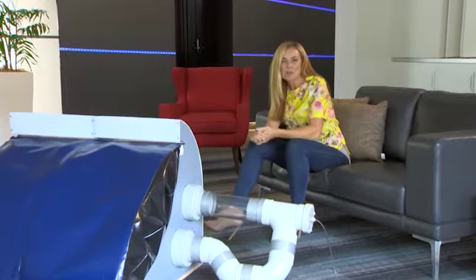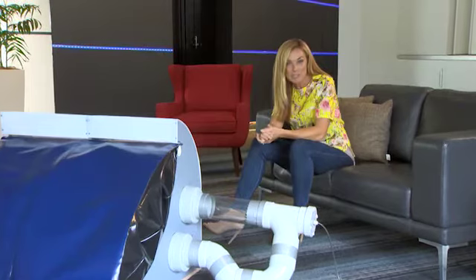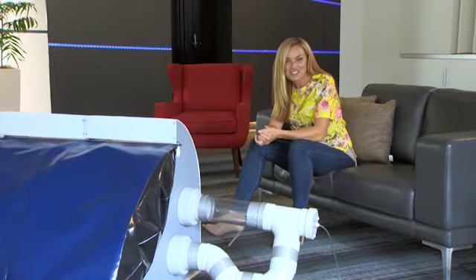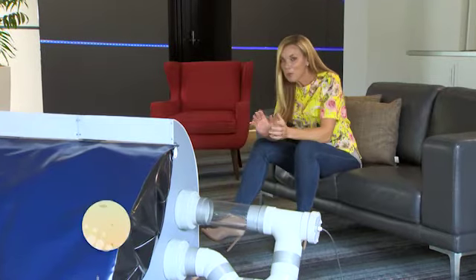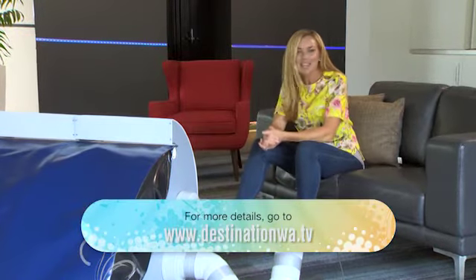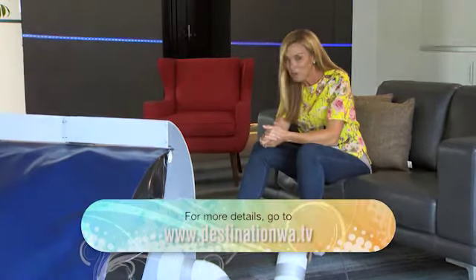Bombora does have great potential, and it's one of many inspirational ideas from our state becoming a reality, thanks to the WA Innovator of the Year Awards. If you'd like to check out more inspirational innovations that are making our state a great place to live, you can check out our website. You may even like to share an idea of your own with us.